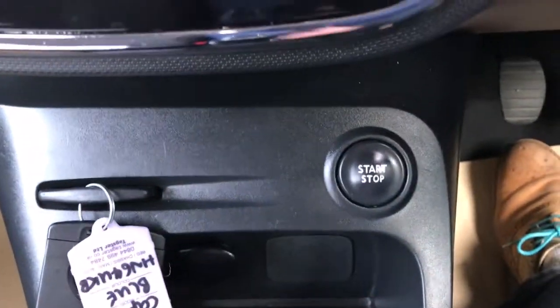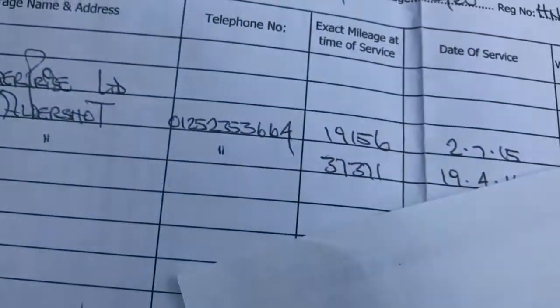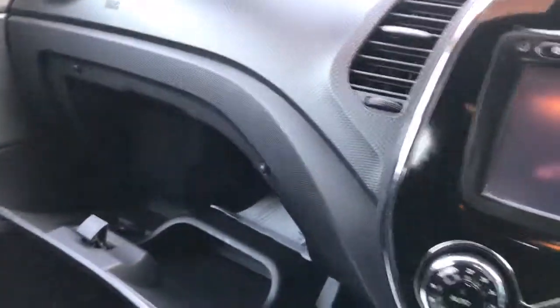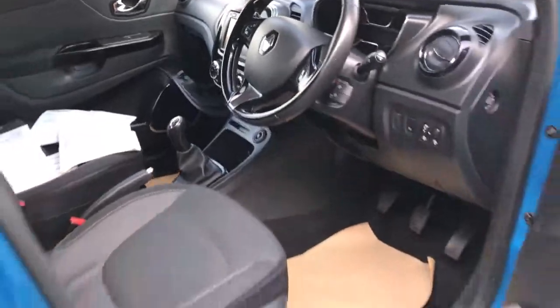Two sets of keys and your stop-start button. If I take the keys out with me, that's the last service done at 46,000 miles. We've got four service receipts in the car. As I walk away from the car, it locks.